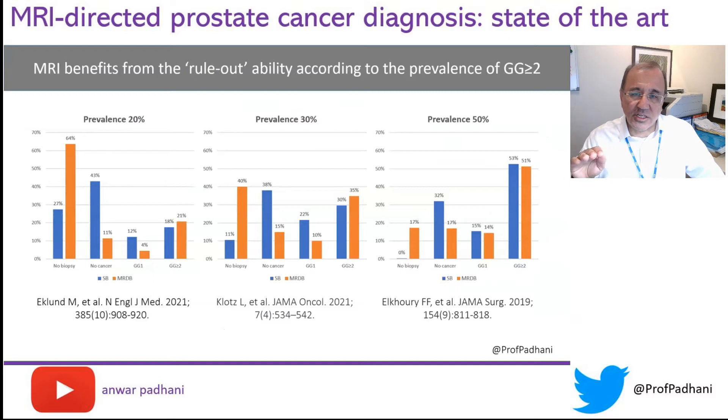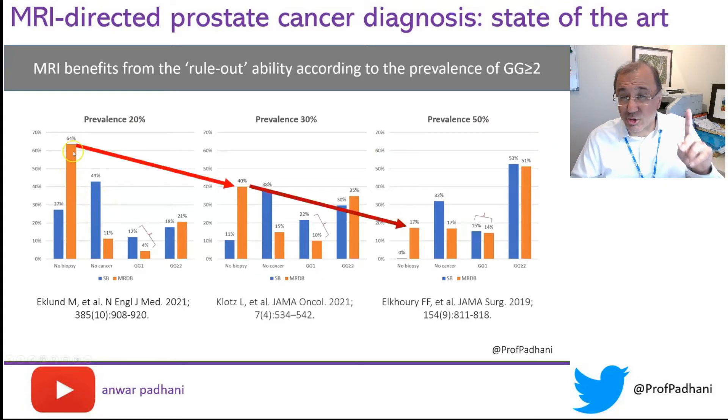Here I'm illustrating the benefits against prevalence. The graph on the top left shows the benefit at a prevalence of 20%, and on the right we see benefits at a prevalence of 50%. Biopsy avoidance is greatest in people with the lowest prevalence. The people who benefit most from reduced detection of clinically significant disease are also at the lower prevalence of 20%. At higher prevalence, there is no difference between systematic biopsy and MRI-targeted biopsy in the detection of indolent cancers — so benefits scale according to prevalence.